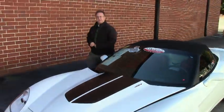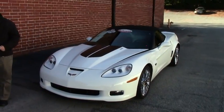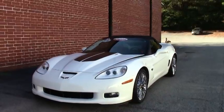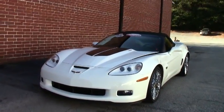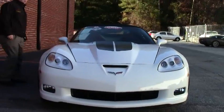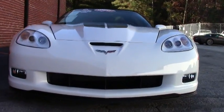Welcome to Buy A Vet folks, John Ivankovic here. Today we're going to look at a very special, very low mileage car with some really unique options. This is a 2013 427 60th anniversary Corvette.